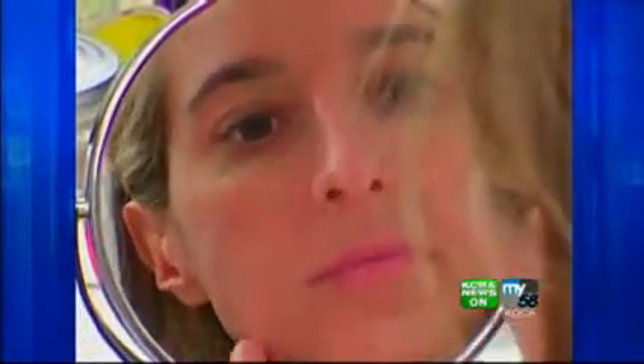And to put on the best face, Good Housekeeping recommends Nivea Visage Sun Kissed Facial Moisturizer. It's a cream with built-in self-tanner that gives you subtle color every time you moisturize.